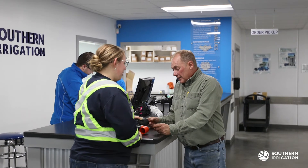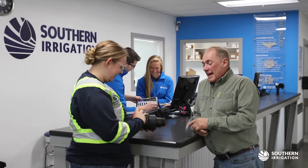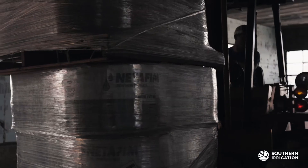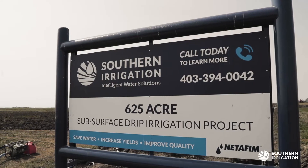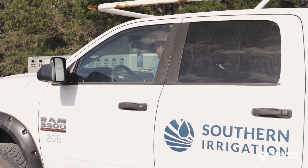We feel that subsurface drip is something that is going to become mainstream. We've been doing this for about six to seven years right now, and we've learned a lot in that time. We are the ones that have pioneered it in Canada.